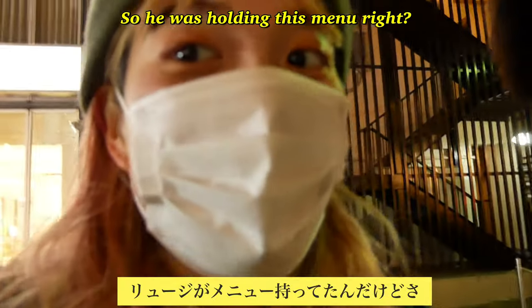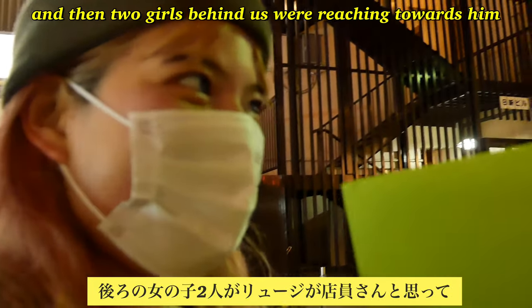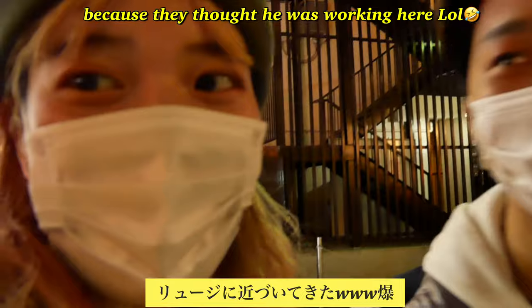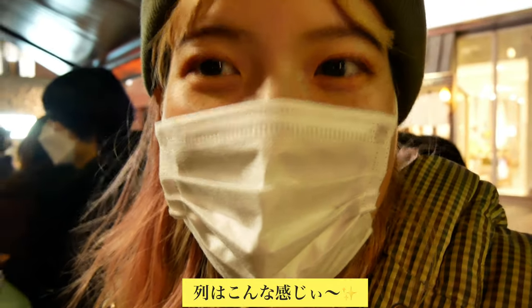So he was holding this menu, and then the two girls behind us were reaching for them because they thought he was working here. And this is the line.